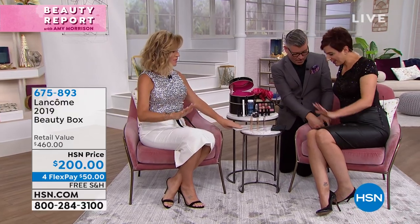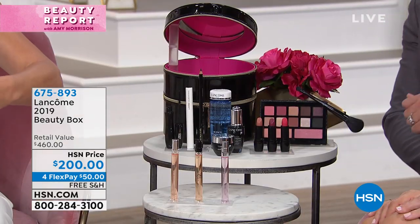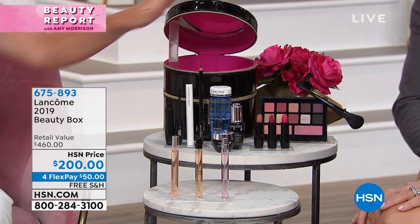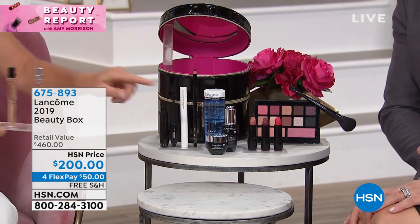Look at this box! This is over $400 worth of product. Are you ready for this? For only $39.50 — if you buy a fragrance or any Lancôme product $39.50 or over — you'll be getting this over $400 value of 11 full-size products for only $68.